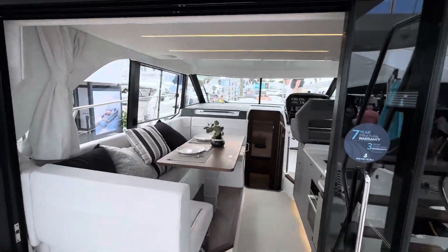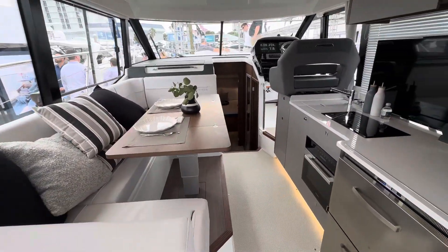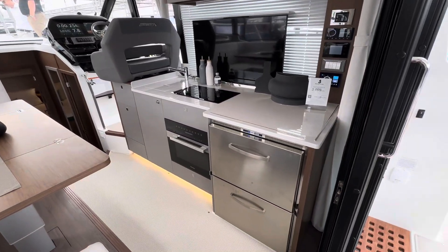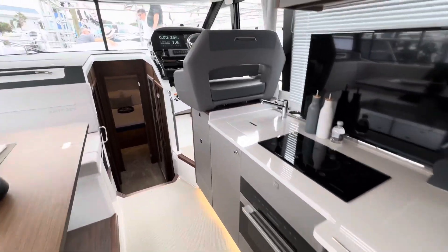The back of the salon has the signature Beneteau look that opens to the cockpit. Look at this galley that's aft — very beautifully laid out. I love the double drawer fridge and freezer.